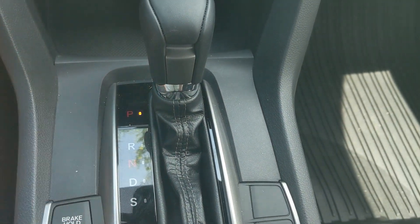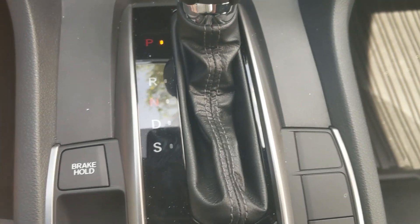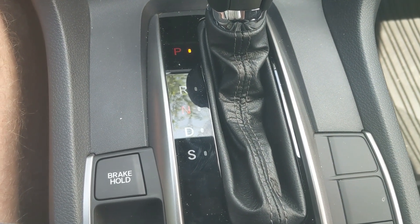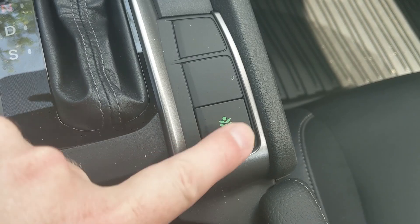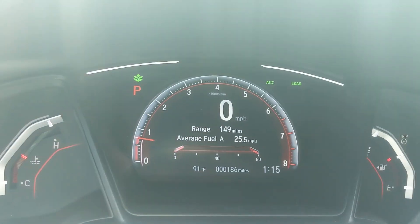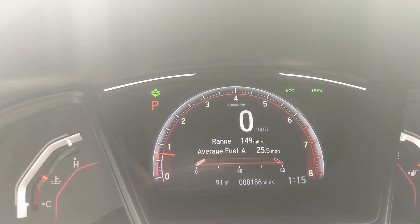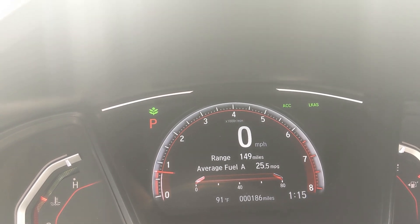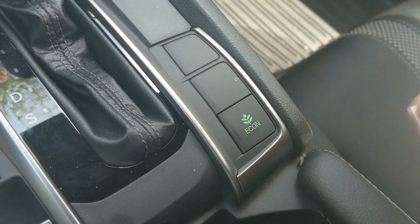Your shifter is right here — Park, Reverse, Neutral, Drive, and Sport. Sport raises the RPMs that the car idles at and gives you a little more get-up-and-go, but you'll give up some fuel economy. Keep in mind miles per gallon will go down in sport mode. The opposite of that is the Econ button over here. If I turn this on, you'll see a green leaf pop up, and it'll give you better gas mileage. It's a give-and-take: you give up a little acceleration off the pedal and a little AC power. You can turn it on and off at will — you don't have to be stopped.